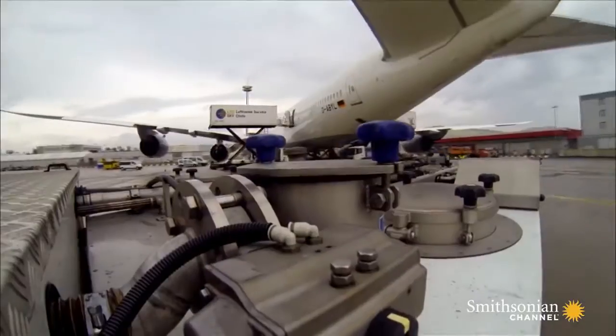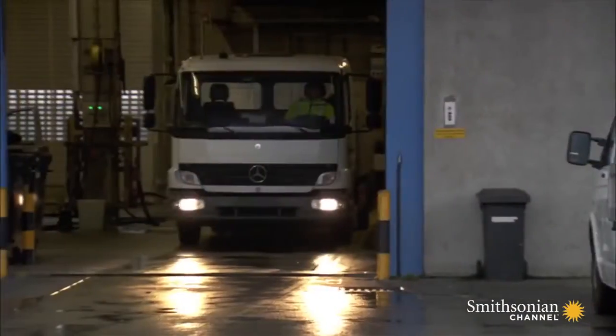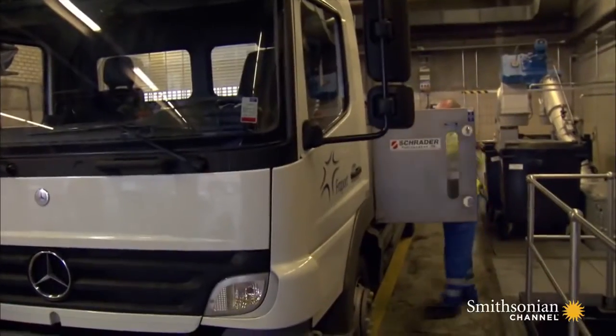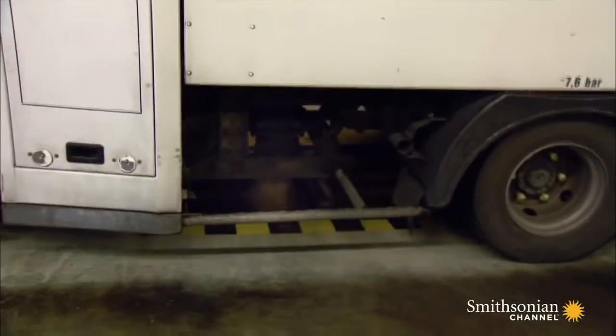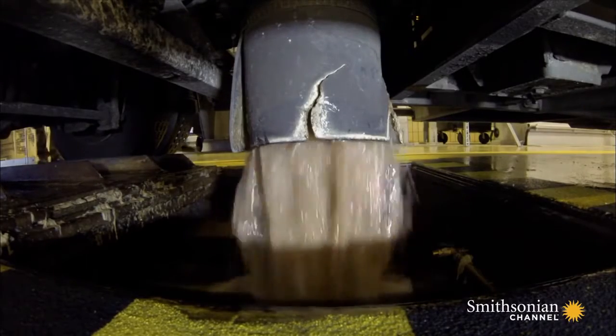With the waste tanks drained, Lothar drives to the disposal facility. He parks over the sewer pipe, opens a valve, and lets gravity do the rest. It's a nice job, but the smell — it's not so nice.